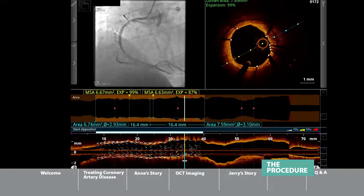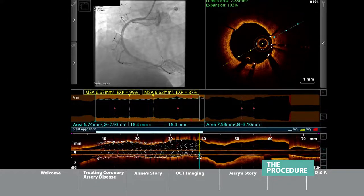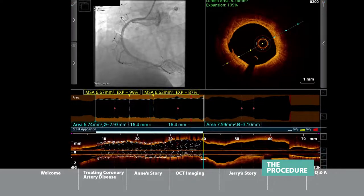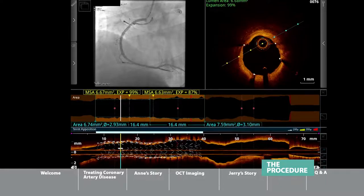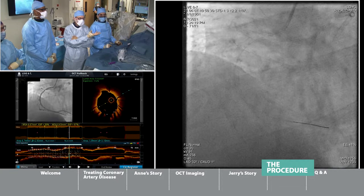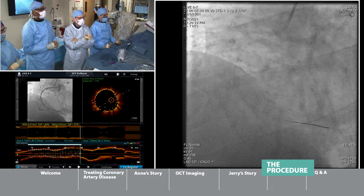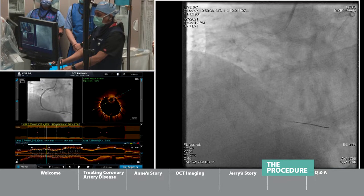The metal part of the stent is right against the vessel wall, which is exactly what we want. These numbers in yellow tell us we're 99% expanded at one point and 87% expanded at another. Studies show that if you're more than 80% expanded, you've done a very, very good job and this stent may last the patient for a long, long time. This is how stents should be placed in 2021 — and the chance of this closing is extraordinarily low.